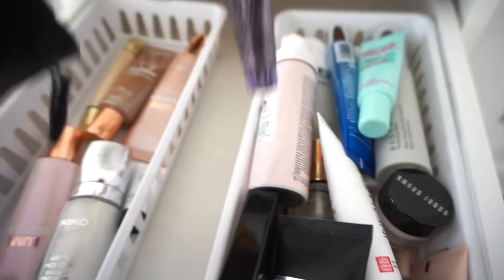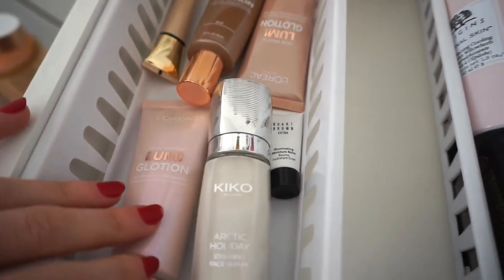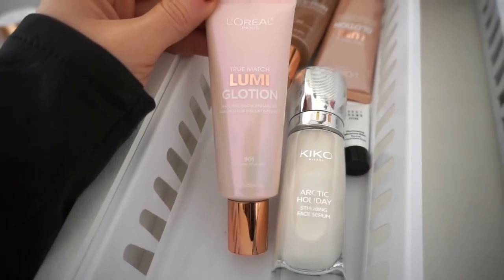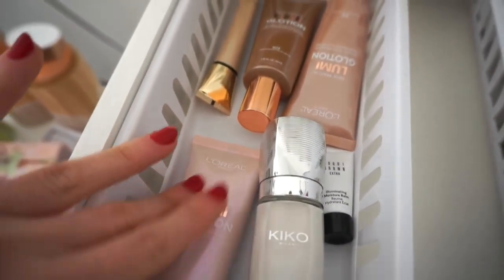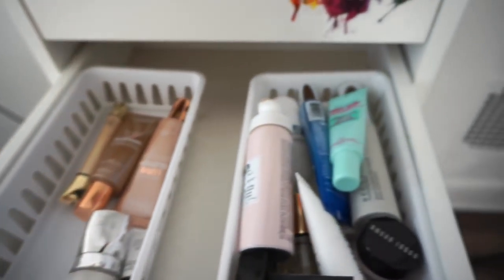This is the Peter Thomas Roth Skin to Die For Primer. I got this in my Sephora Play box and didn't have a chance to use it, so I'm very excited. As for luminizers, I'm going to pull out this one — I've used it a lot about a month ago and I really enjoy it. It's more of a cream finish and doesn't add a crazy amount of luminosity, but the perfect amount. They have different shades, so if this one is too light, there are deeper and mid-toned options.